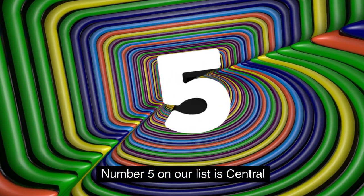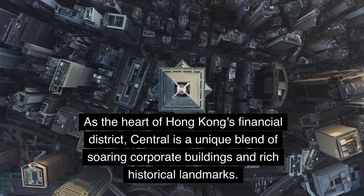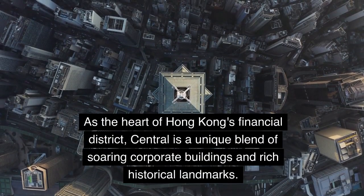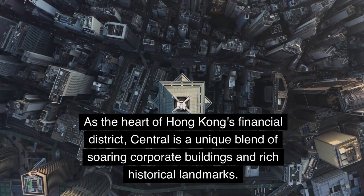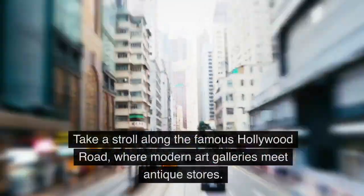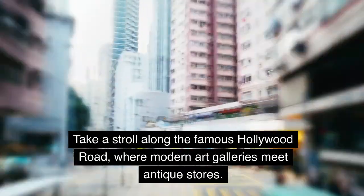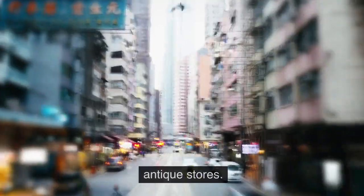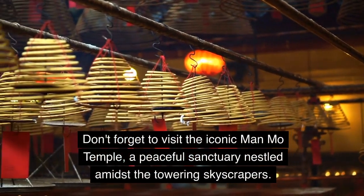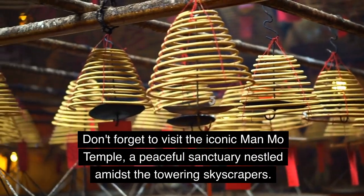Number 5 on our list is Central. As the heart of Hong Kong's financial district, Central is a unique blend of soaring corporate buildings and rich historical landmarks. Take a stroll along the famous Hollywood Road, where modern art galleries meet antique stores. Don't forget to visit the iconic Man Mo Temple, a peaceful sanctuary nestled amidst the towering skyscrapers.